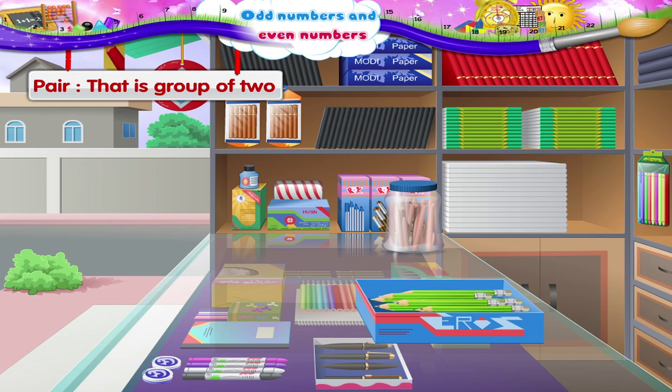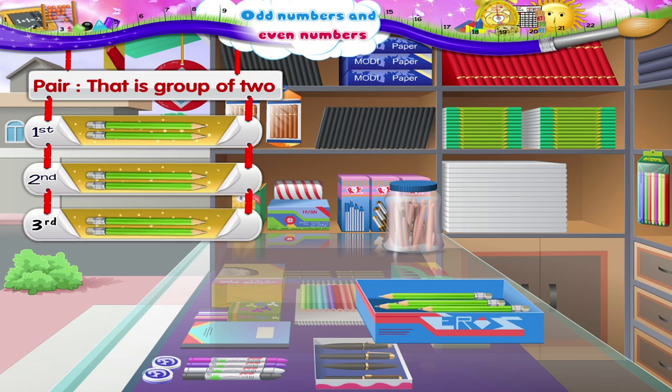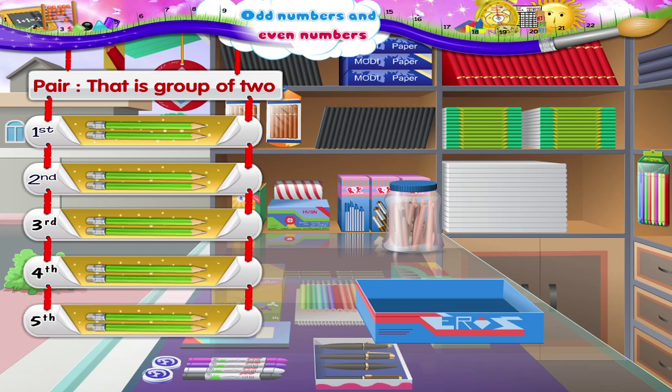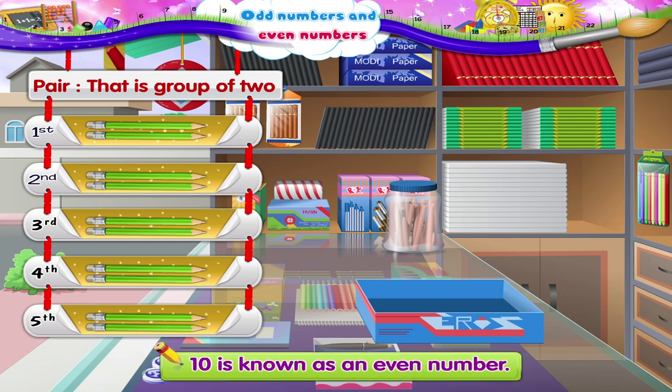Here it is. First pair, second pair, third pair, fourth pair and fifth pair. Is any pencil left behind, Starry? No, no pencil is left behind after making groups of two each from ten pencils. So ten is known as an even number.